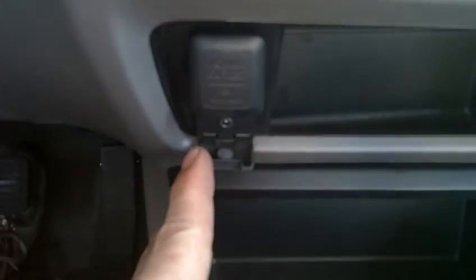Down here we also have the auxiliary input for the radio, so you can run an iPod or another portable media device through the factory radio.